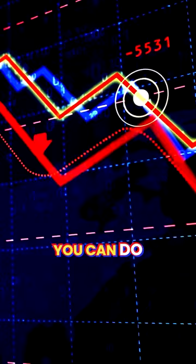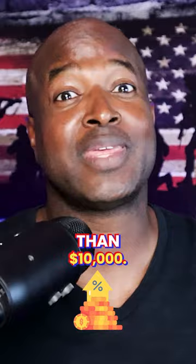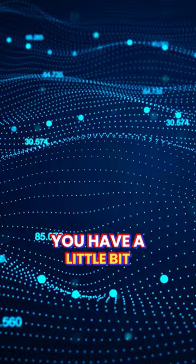Number one: consider asking for a credit line increase. So if you have a ten thousand dollar credit line and they bump it up to fifteen thousand, now thirty percent of fifteen thousand is a little more than ten — you have a little bit more of a buffer.